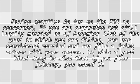But there are things to consider carefully before you decide which way to go. Filing jointly: as far as the IRS is concerned, if you are separated but still legally married as of December 31st of the year in which you are filing, you are considered married and can file a joint return with your spouse.